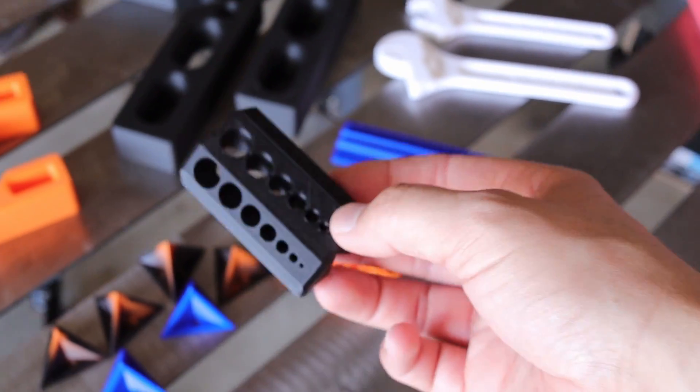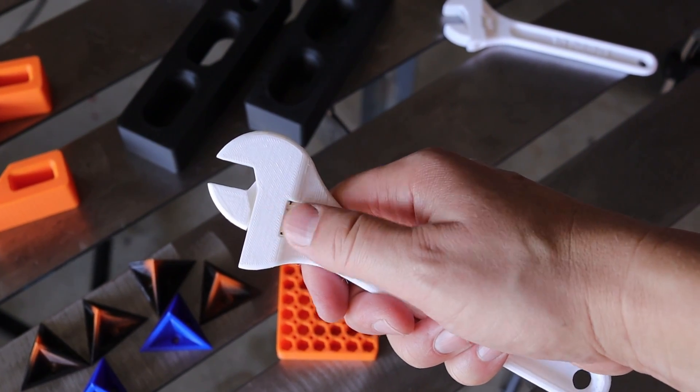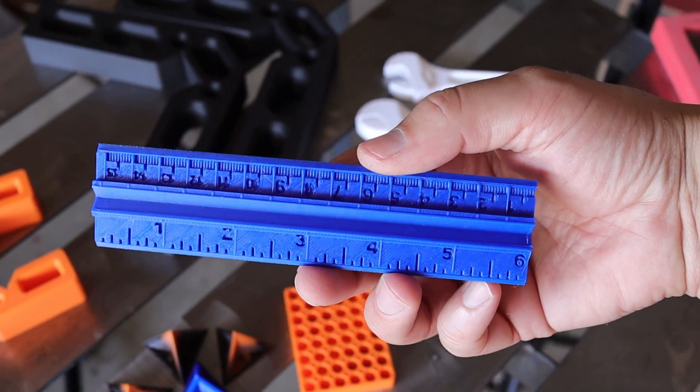I've also printed sanding blocks, bed organizers, rulers, wrenches, drill bit alignment tools, and many other tools that I actually use — and you might be surprised but they're pretty functional.